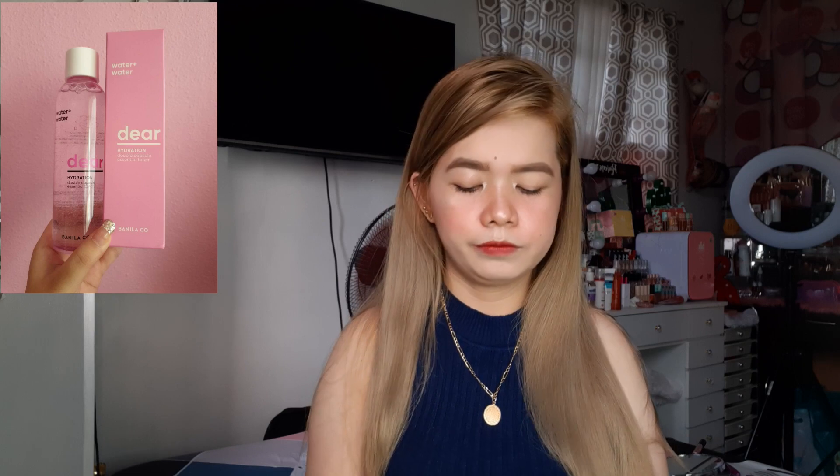I'm going to show you what I bought from Vanilla. Dear Hydration Toner. Let's take a look at this. The packaging is good.